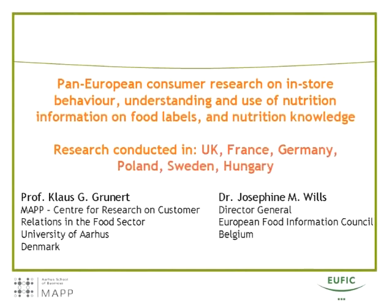Welcome to this webinar, a summary of our pan-European consumer research on nutrition information on labels and consumers' nutrition knowledge. My name is Josephine Wills and I'm the Director-General of EUFIC, the European Food Information Council.